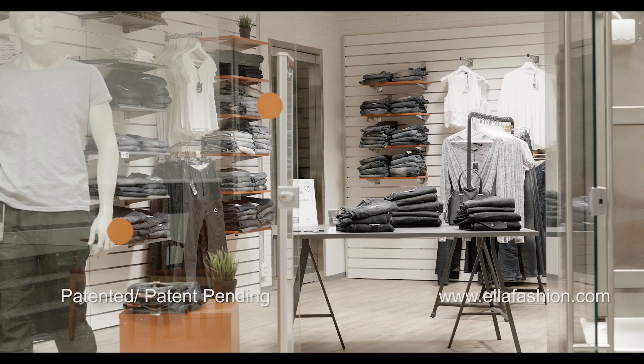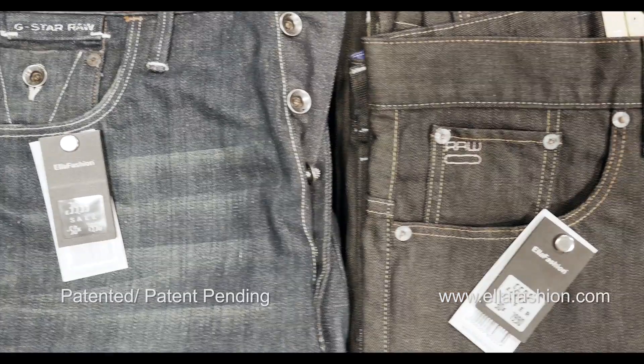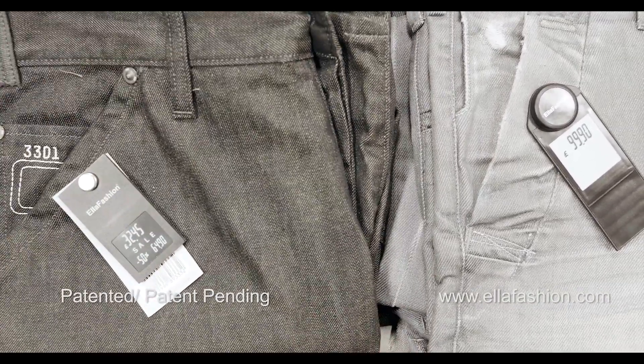Here we are in our fashion demo room. Using the Ella Fashion Price Labels, you can have fast price updates whenever you like. You can have one-hour launch campaigns, for example — anything that attracts customers into your shop.